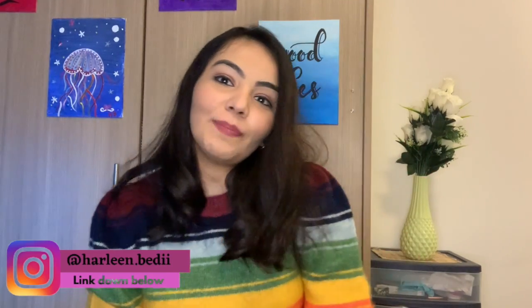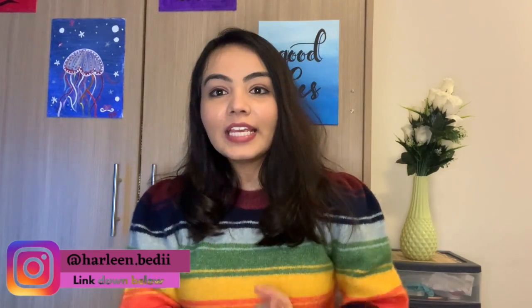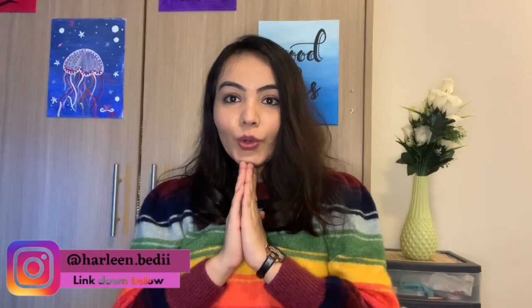Hello everyone, welcome back to my channel. I hope you're all doing well and staying safe. My name is Hadleen and on this channel I create content about student life in Canada and just about my life in general. If you're new to this channel, please do subscribe and hit the like button if you enjoy watching this video.